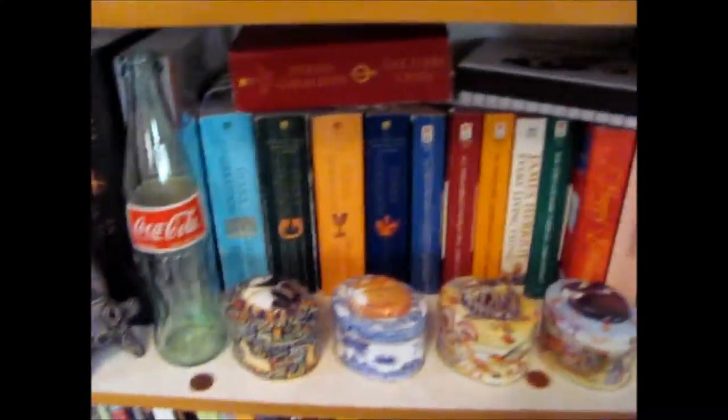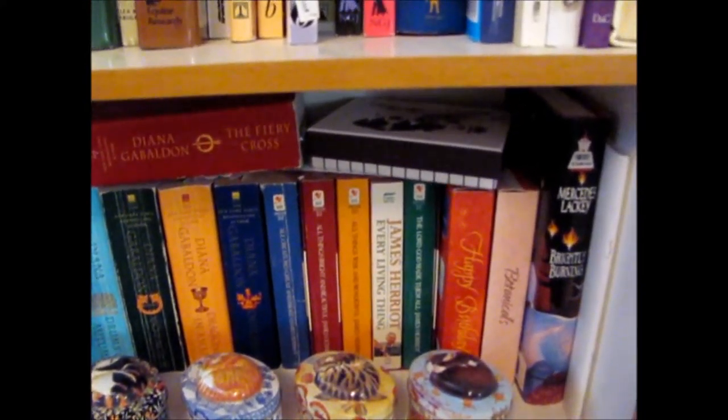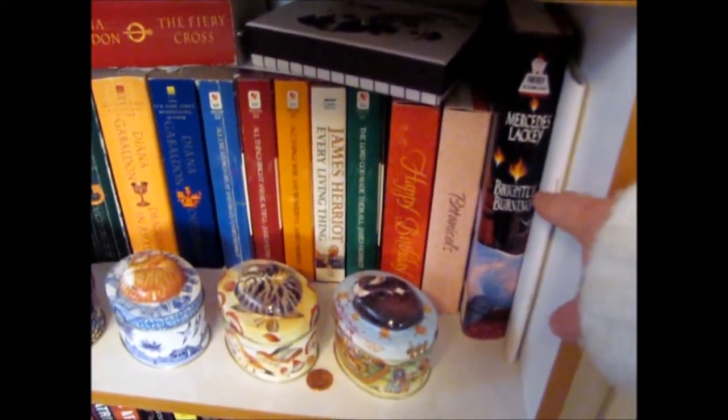Here's a good shelf. This is my Diana Gabaldon shelf, plus a Mercedes Lackey book. That's a good book — Burning Brightly.